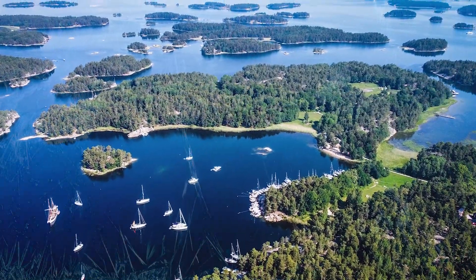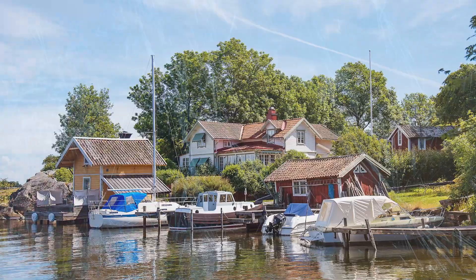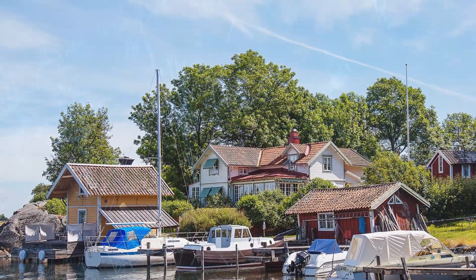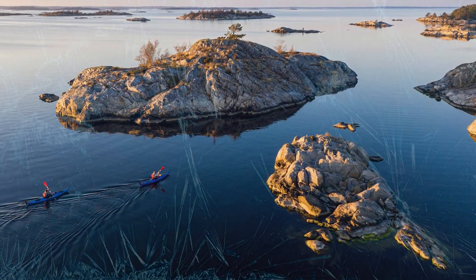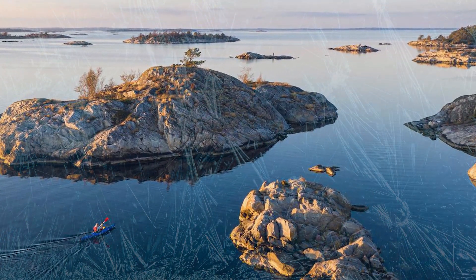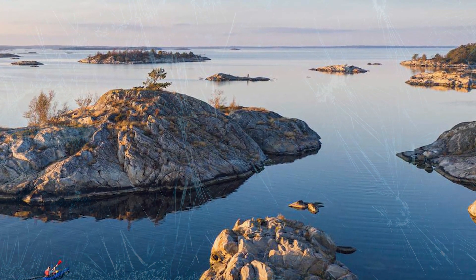There's this collection of islands near Stockholm that most people don't know about. I certainly never heard about it before until a friend told me on one of my travels. It's called the Stockholm Archipelago and is like Mother Nature's necklace — a stunning collection of over 30,000 islands, big and small, sprinkled across the sparkling waters near Sweden's capital city.